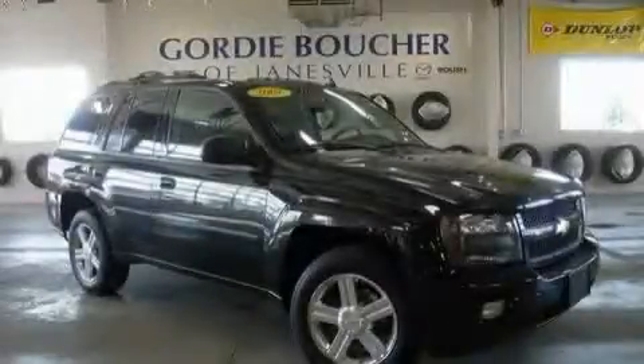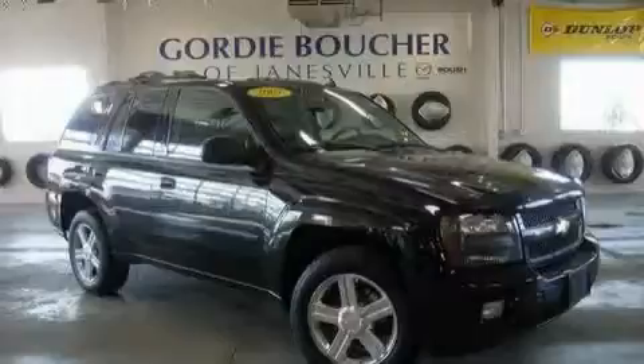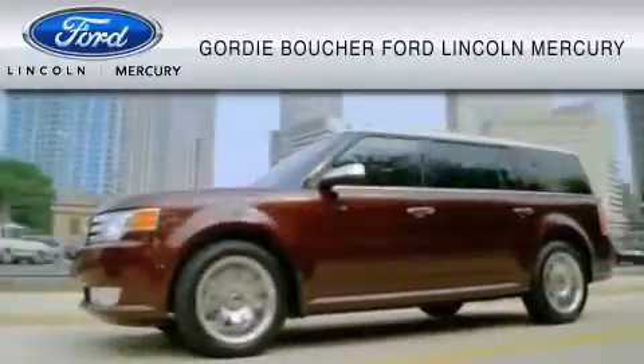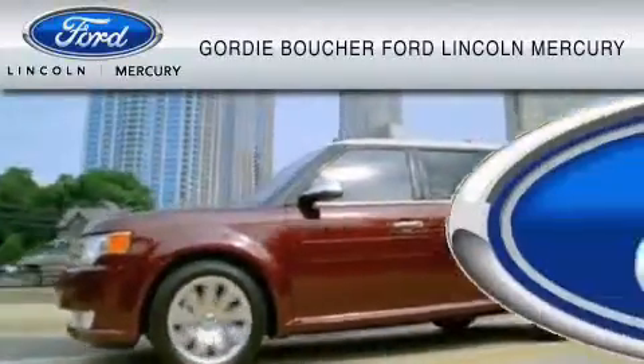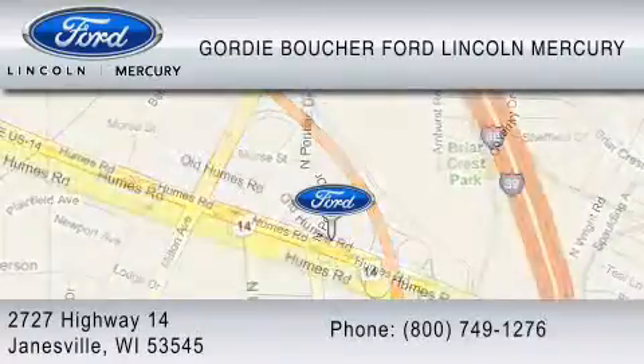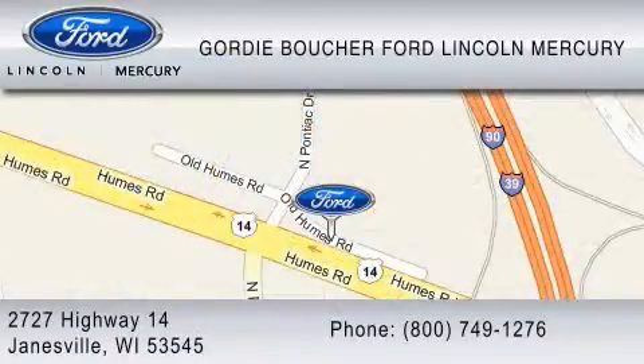Contact us today and schedule your opportunity to see this SUV in person. With over 500 new and pre-owned Ford, Lincoln, and Mercury vehicles, Gordy Boucher Ford Lincoln Mercury is dedicated to doing everything possible to ensure that the experience you have selecting your vehicle is as pleasant as possible. You can contact us at 800-749-1276. We ride with you every mile.